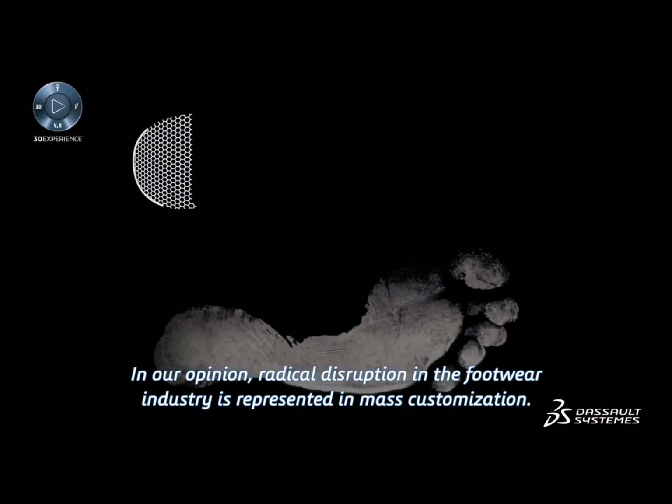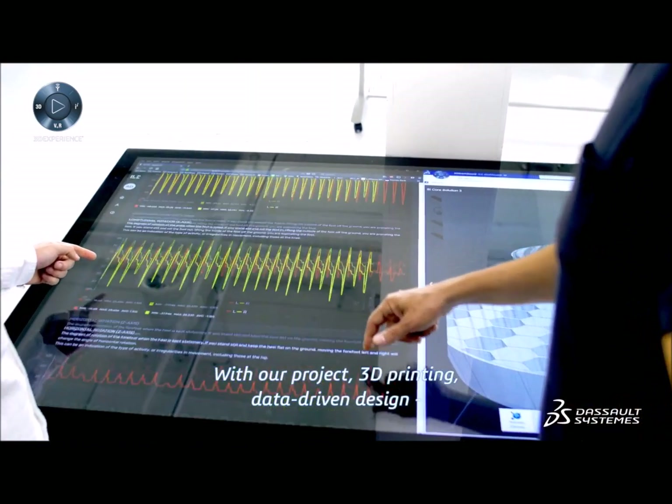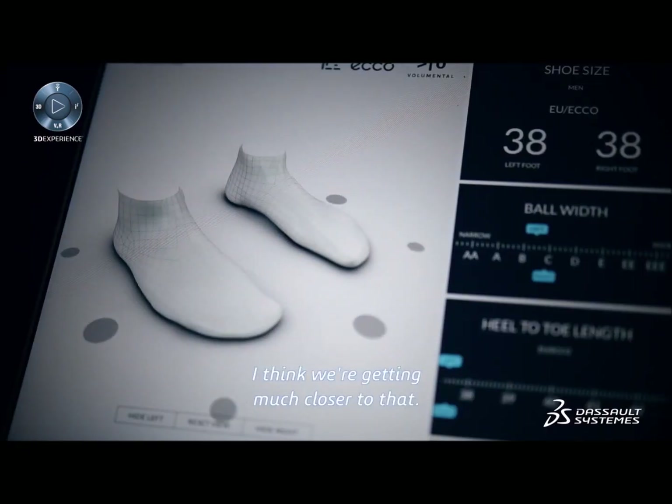In our opinion, radical disruption in the footwear industry is represented by mass customization. With our project, 3D printing and data-driven design, I think we're getting much closer to that.